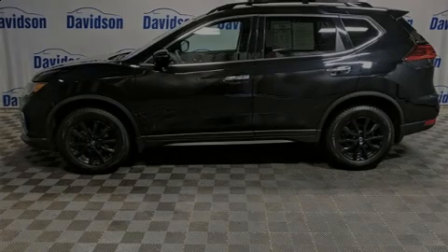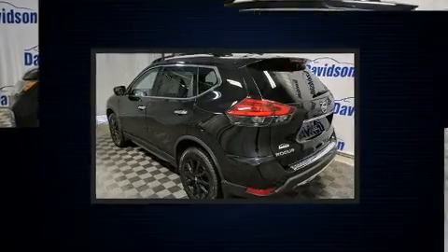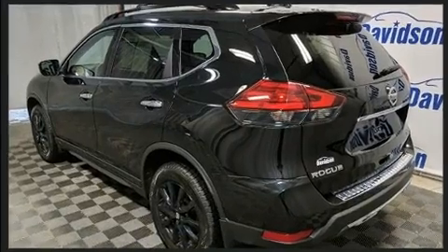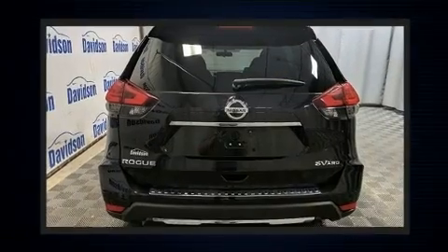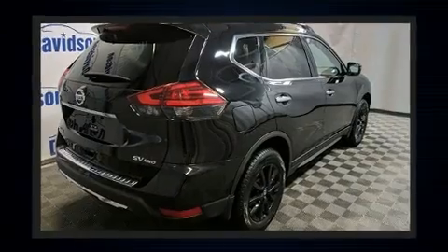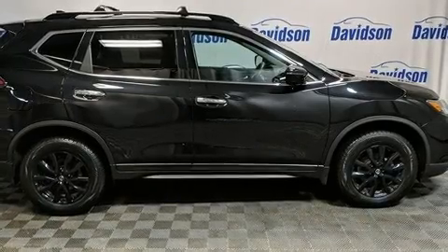Introducing the 2017 Nissan Rogue. With just over 30,000 miles on the odometer, this four-door sport utility vehicle prioritizes comfort, safety, and convenience. Smooth gear shifts are achieved thanks to the 2.5-liter four-cylinder engine, and all-wheel drive keeps this model firmly attached to the road surface.